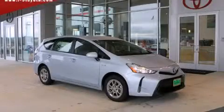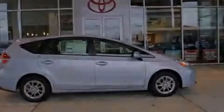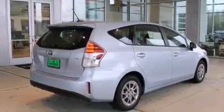This is a brand new 2015 Toyota Prius V, a car which embodies your priorities. It has a 1.8 liter 4-cylinder engine and an automatic transmission. All of the following features are included.